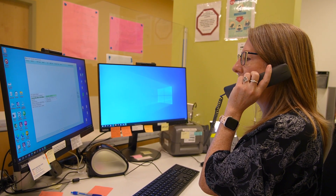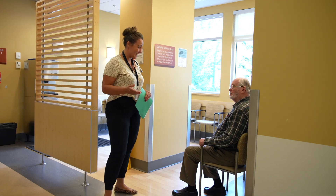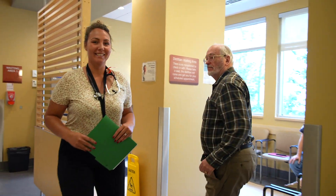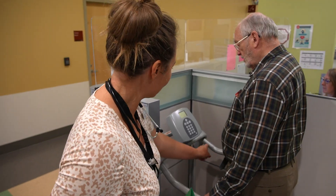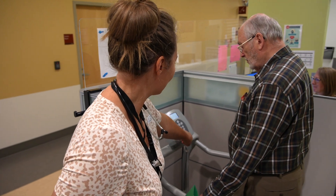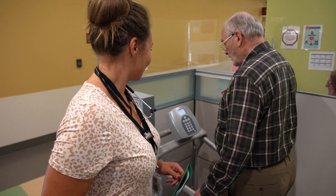Through identifying your personalized goals of care, the team will work with you to best manage your condition. You may be part of conversations related to managing heart failure symptoms at home, lifestyle adjustments, and medication plans to help keep you feeling well and out of hospital.